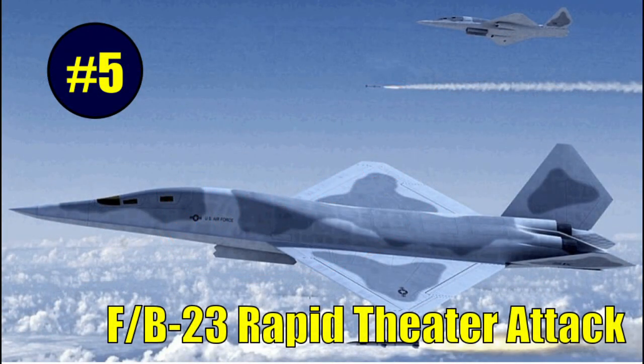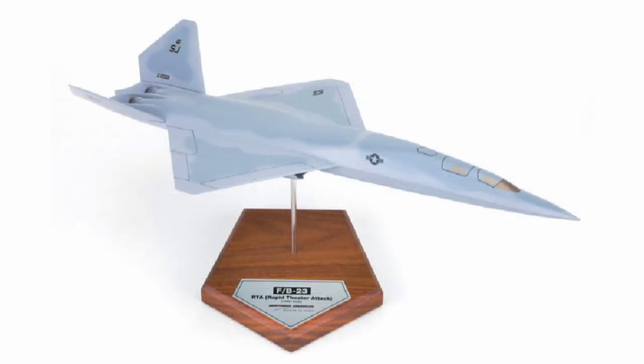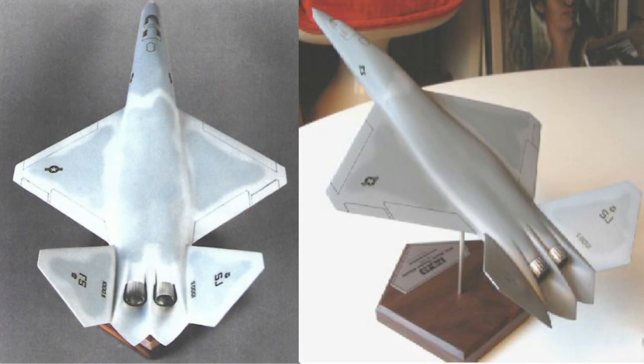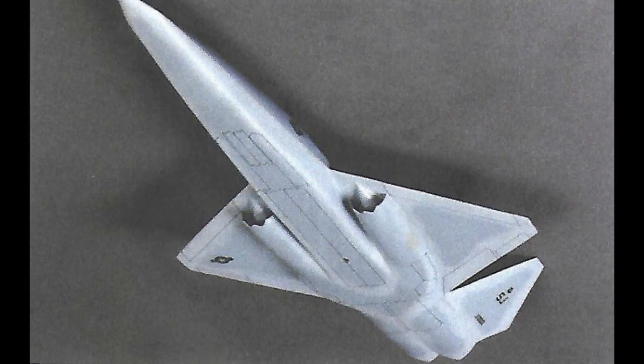The FB-23 was an upscaled variant of the YF-23 submitted in response to the U.S. Air Force's interim strike capability request for information issued on April 29, 2004. It stated that development could start as early as 2006, with an initial operational capability in 2015 and full operational capability in 2020. Northrop Grumman dubbed their FB-23 proposal the Rapid Theater Attack. It dispensed with 2D engine nozzles, opting instead for newer F-135 derivative engines with serrated low-observable advanced nozzles. The FB-23 had three weapons bays: a large bay for primary mission loadout and twin bays for self-defense missiles. The proven inlet configuration from the F-23A EMD design was carried forward into the FB-23.